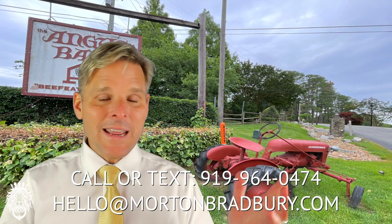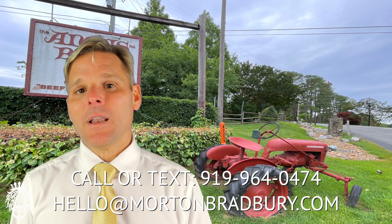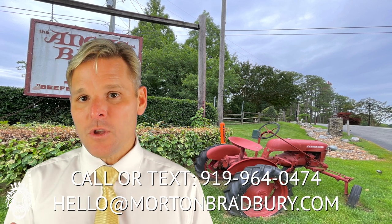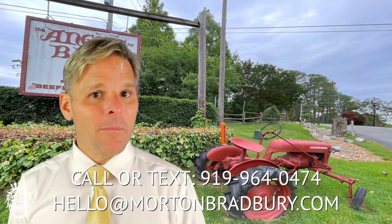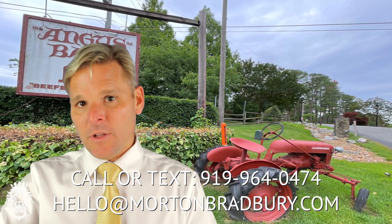If you are considering a move into or out of Raleigh, or anywhere in the Triangle, my team and I would love to be your agents of choice. You can call us, email us at hello@mortonbradberry.com, or click the link in the description to get started. Please like and subscribe to this channel if you haven't already — we appreciate you watching and look forward to seeing you on the next one.